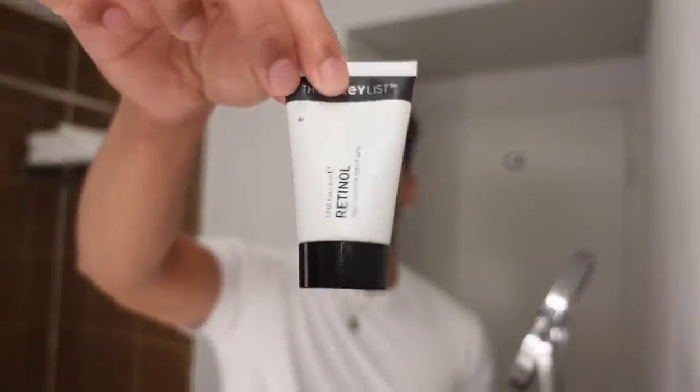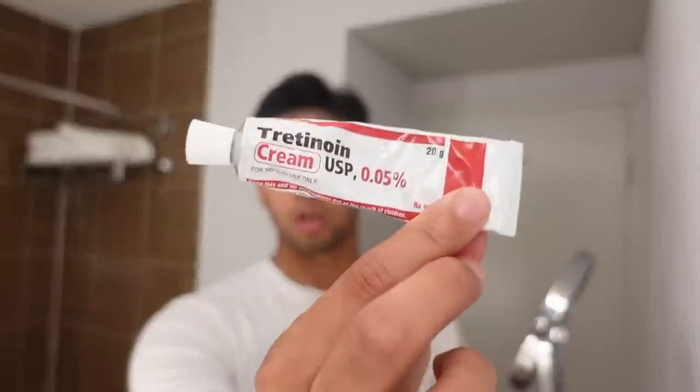The first skincare product I ever invested in was Proactive, which was really famous when I was 14 or 15. I think Kendall Jenner promoted it. That helped a little bit, but when I really went to my dermatologist and started getting frequent visits, she put me on tretinoin, which is something I still use today. I also bought this retinol from Sephora — it was recommended by Skincare by Hyrum on TikTok. He said to use it under your eyes. My dermatologist prescribed tretinoin at 0.05 percent and you only use a pea-size because it goes into your skin and helps push out all the dirt.